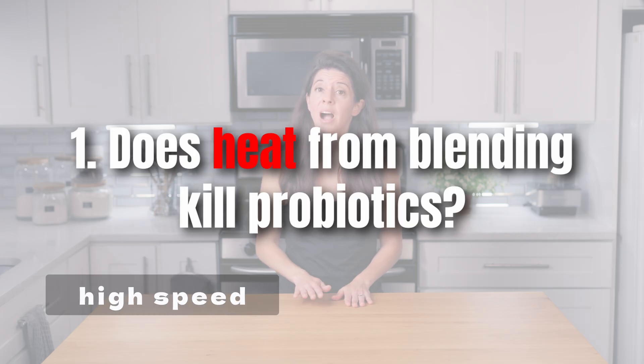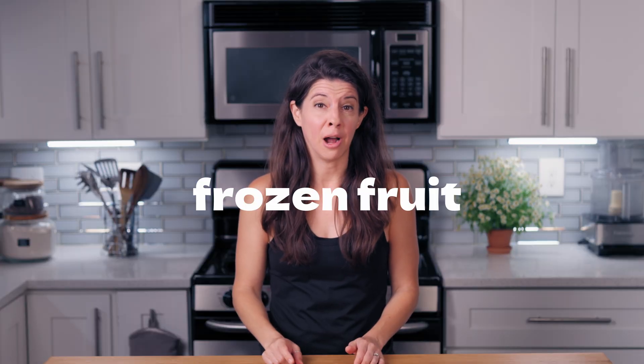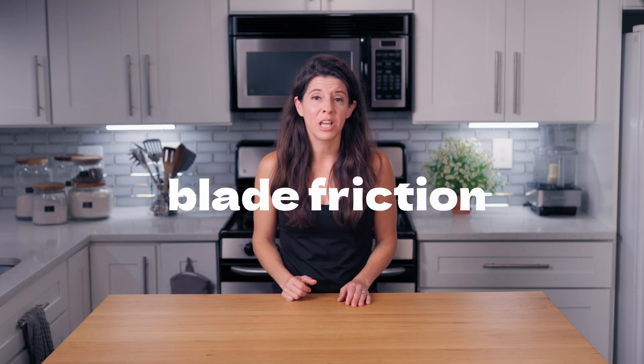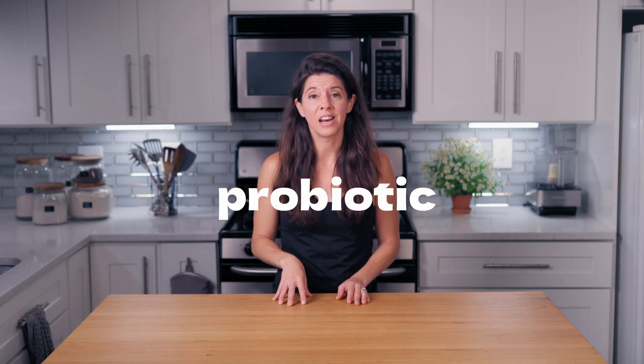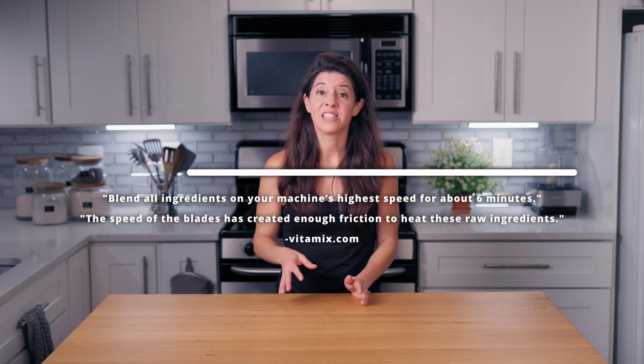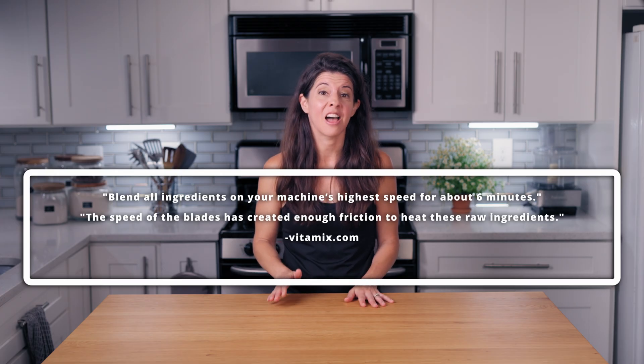So yes, blending at high speed for 30 to 60 seconds can potentially reach temperatures that start killing sensitive probiotics. And yes, even with frozen fruit or ice, high-speed blending can still generate localized high temperatures around the blades due to blade friction and vortex heat. The bulk of the smoothie may stay cool, but spots near the blade can hit probiotic-killing temperatures. This is why strain survival depends on not only ingredients, but speed and duration. Vitamix, for example, advertises that blade friction can make hot soup by blending on the highest speed for about six minutes — it just shows the heat these blenders can generate.